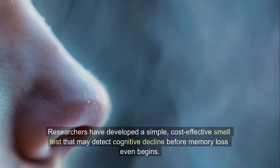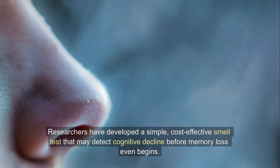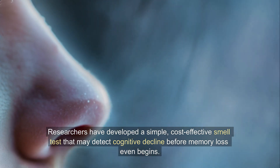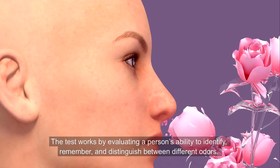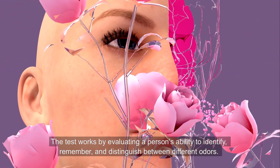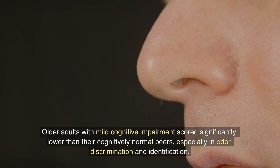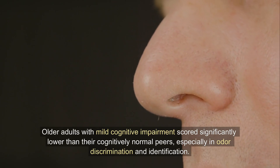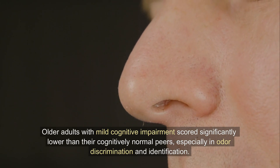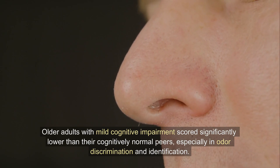Researchers have developed a simple, cost-effective smell test that may detect cognitive decline before memory loss even begins. The test works by evaluating a person's ability to identify, remember, and distinguish between different odors. The results are striking: older adults with mild cognitive impairment scored significantly lower than their cognitively normal peers, especially in odor discrimination and identification.